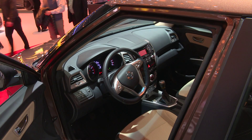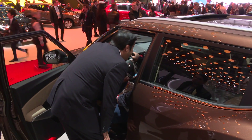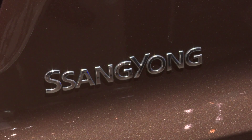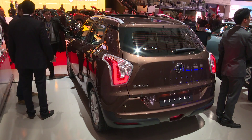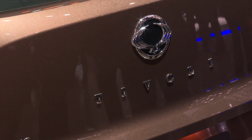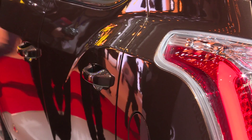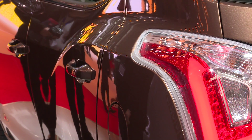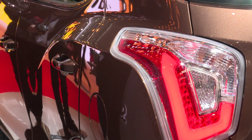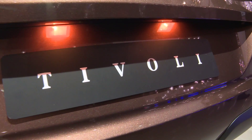Ladies and gentlemen, the 1.2 turbo petrol makes its debut, and our biggest differentiator remains in the hybrid. The first is the 1.6 D4D, it delivers...